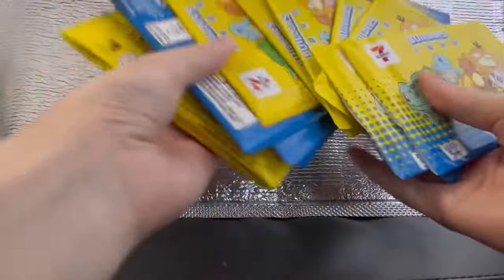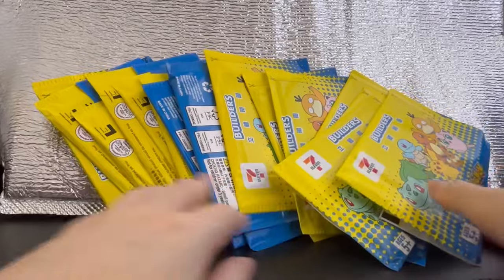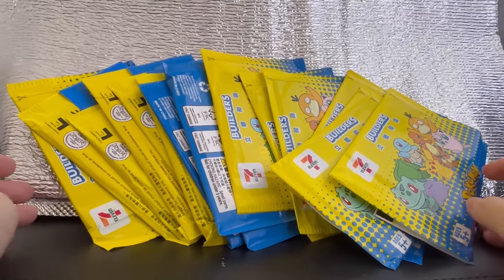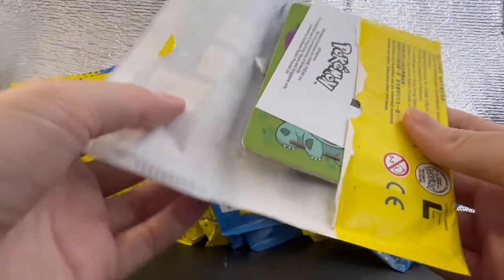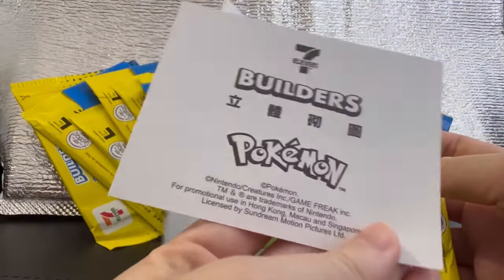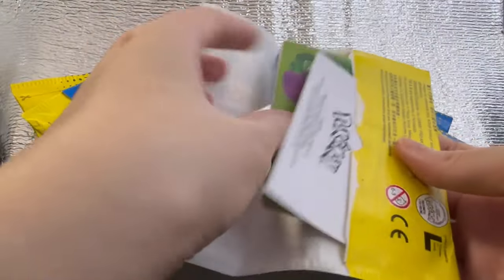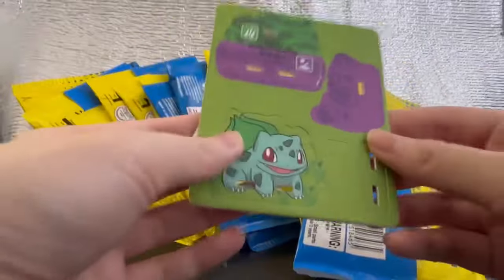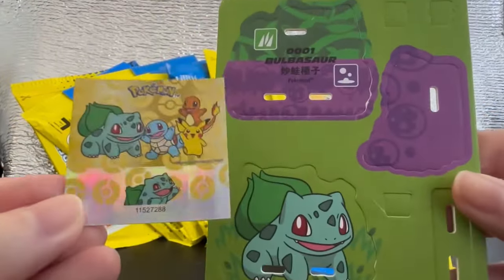The wrapper itself is made of paper and the stuff inside is also made of paper. As the product name suggests, we gotta build stuff. I've already opened the first few packs. So it comes with an instruction sheet. For the first pack that I opened, I got the first Pokemon on the Pokedex.